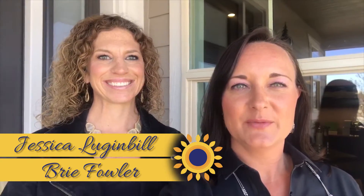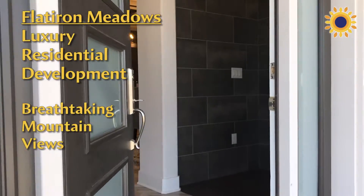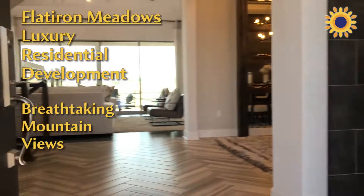Hi there! Welcome to Flatiron Meadows, which is an awesome community here in Erie. It's located on the west side of Erie, close to Erie Parkway and Highway 287.